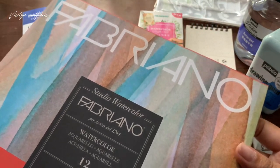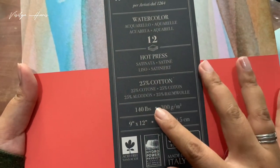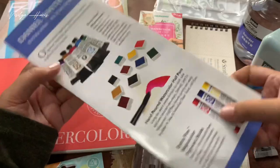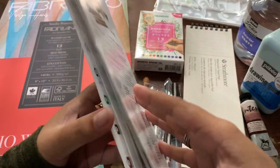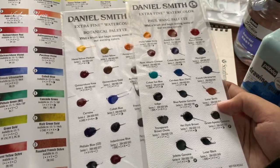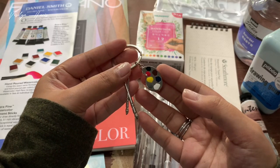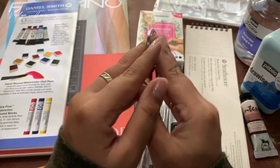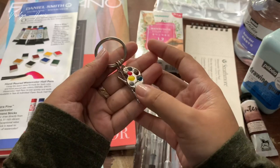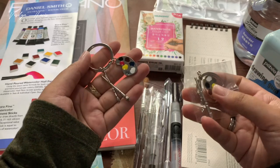I only got three colors because they didn't have much left in student-grade water-mixable oils. Then I got this Fabriano watercolor pad because I really wanted to try Fabriano — this is the cheapest hot-press Fabriano pad they have. Here's the texture of the paper. As a bonus, they gave me these Daniel Smith dot cards — the Botanical Palette and the Paul Wong Palette. I've never tried Daniel Smith before and I'll surely make a video about it. They also gave me some keychains and they got the shop logo on the back of the palette.